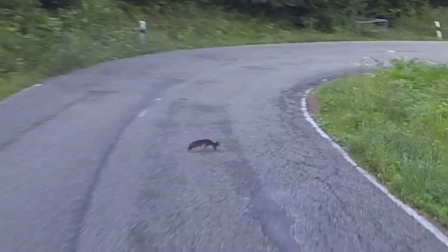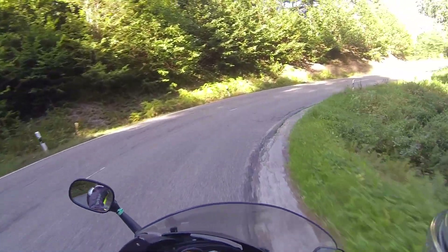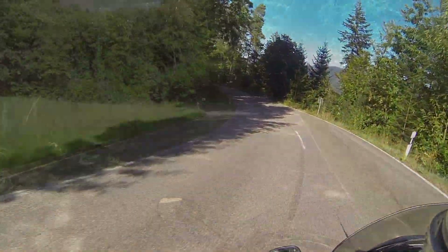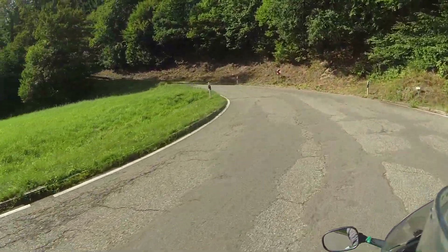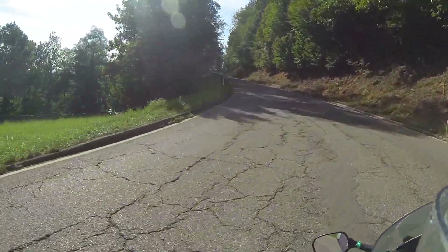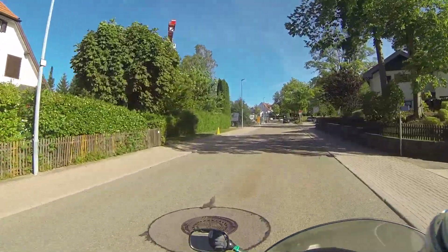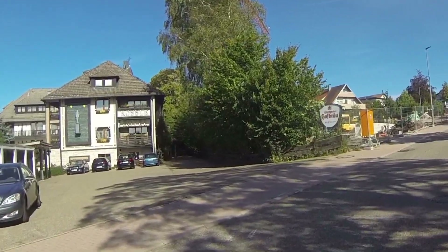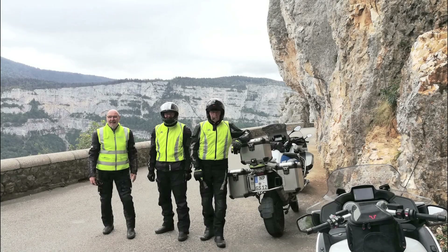Oh, that little fellow was lucky! Arrival in Dobel and there is already Hotel Rössle. The next day we took the fastest route home. And so a wonderful, eventful summer tour came to an end.